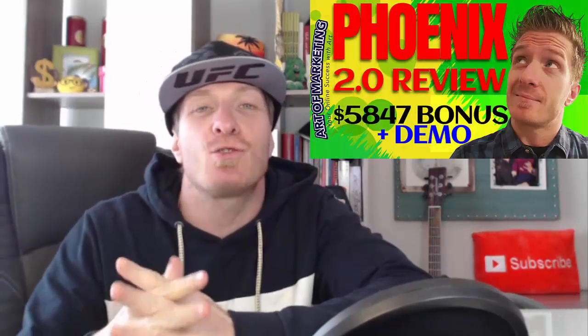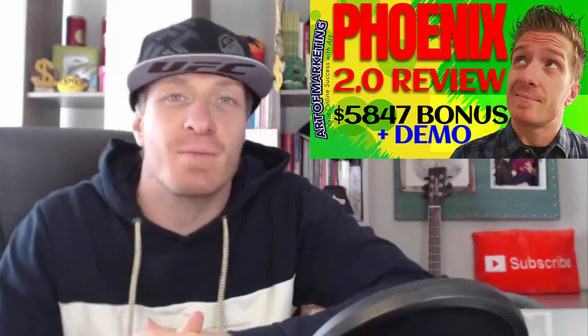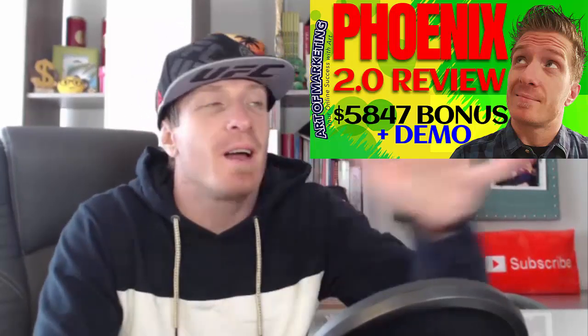Phoenix 2.0 review. Hey, what's up guys, this is Art from Art of Marketing Blog. This is my Phoenix 2.0 review, demo, and $5,847 bonus. This is a brand new product released by Mark Barrett and James Fawcett.